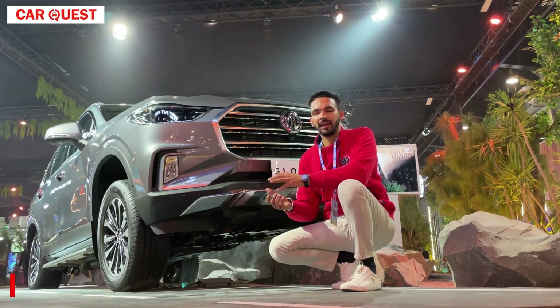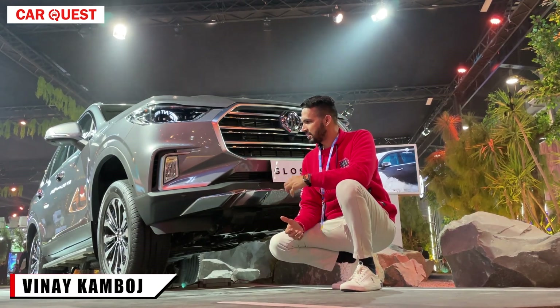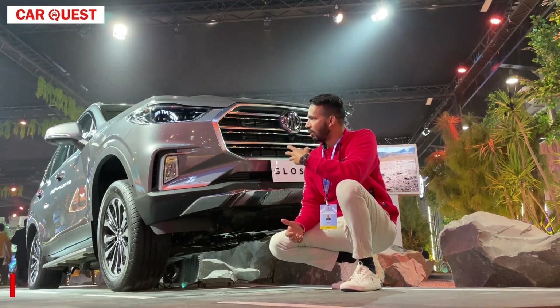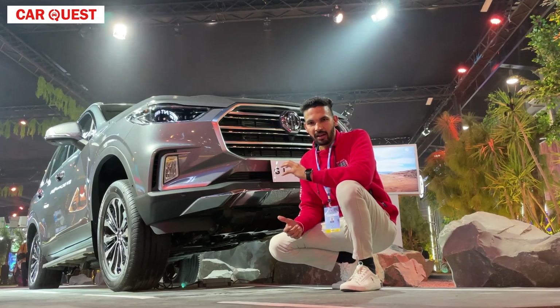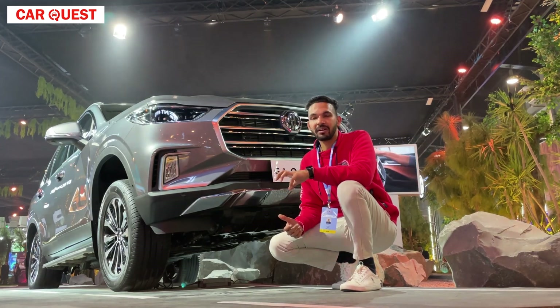Hello everyone, welcome back to the channel. My name is Hapine Kamboj and now you are watching me. Behind me is the MG Gloster — you can see the size of the car. This is in the MG Pavilion, in the MG Hall.